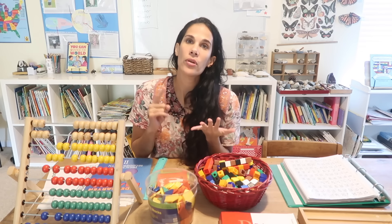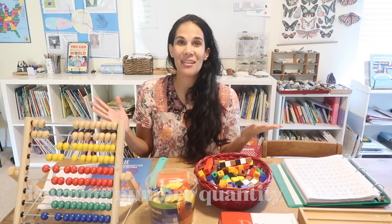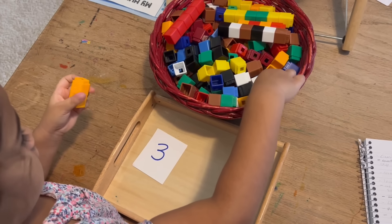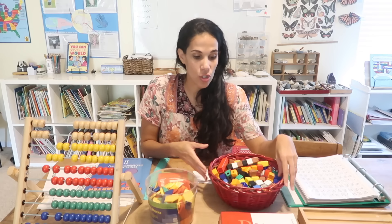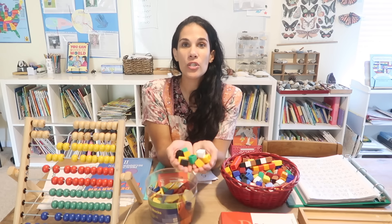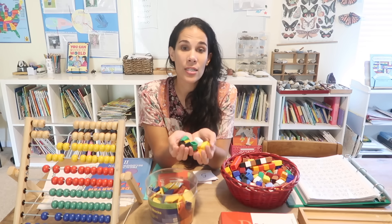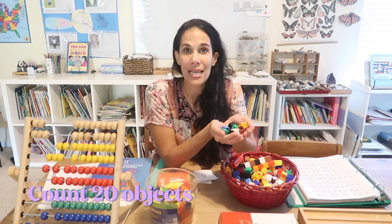Before moving on to addition, children need to learn number quantity. I love using pattern blocks and unifix blocks for so many things: addition, number quantity, patterns. I'll give a child a number and have them put that quantity next to it using unifix blocks. Children should be able to count as many as 20 objects before moving on to first grade. It's very important that they're pointing and counting together so they're not going too fast ahead of themselves.